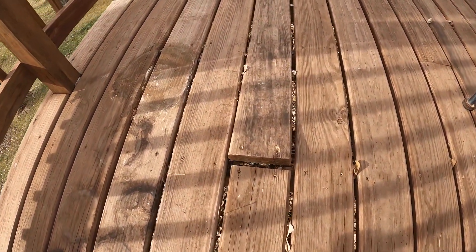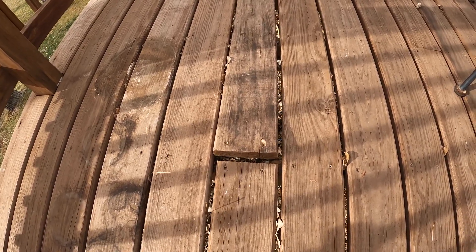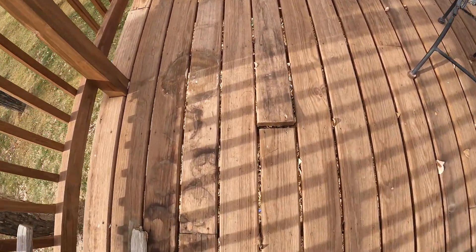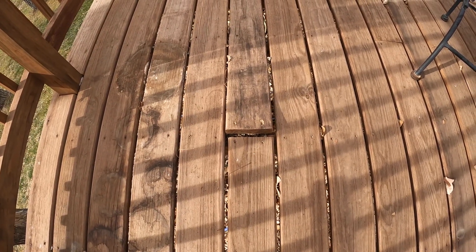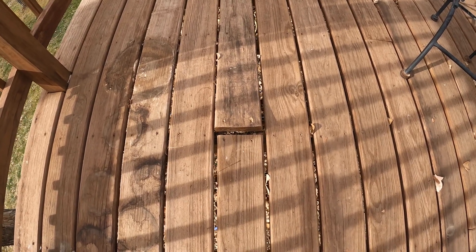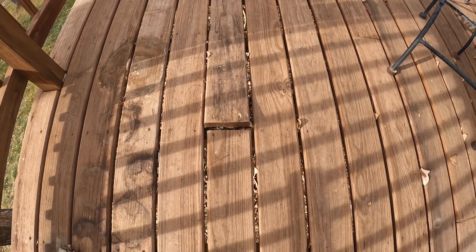You can see right there that they missed a joist underneath. It's really flexible and I keep catching it on the foot — a tripping hazard. So what we're going to do today is put in a 2x4 underneath, screw it to that joist, and then screw this down so it's tight so we don't have a tripping hazard.